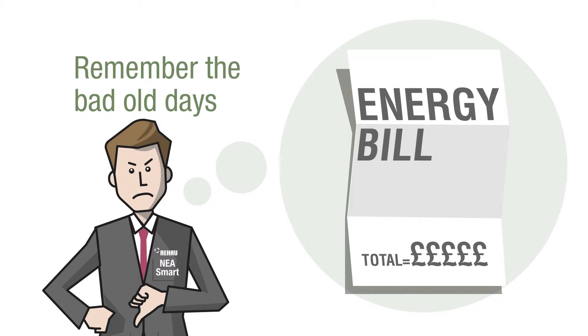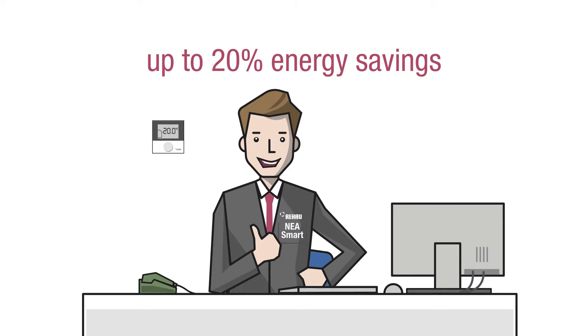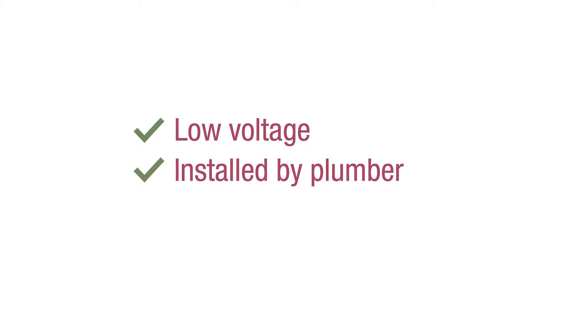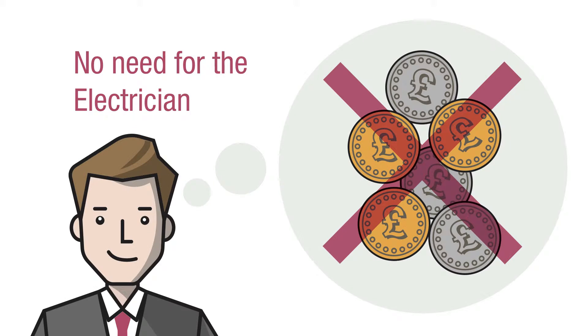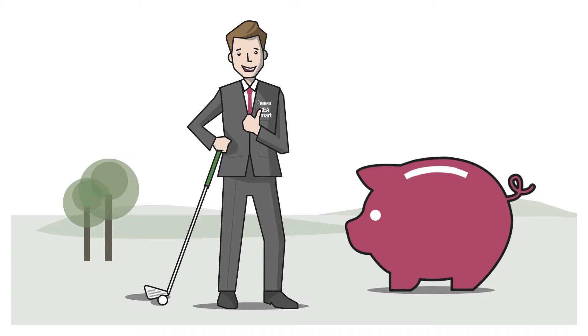Bob's old office had high energy bills. But with smart temperature control, the Nia Smart effectively prevents wasting heat and Bob can save up to 20% on his energy bills. Nia Smart room controllers are low voltage. Installation can be done by the plumber and saves money — there is no need to pay extra for an electrician. Bob is smart, with more money in the piggy bank for golf.